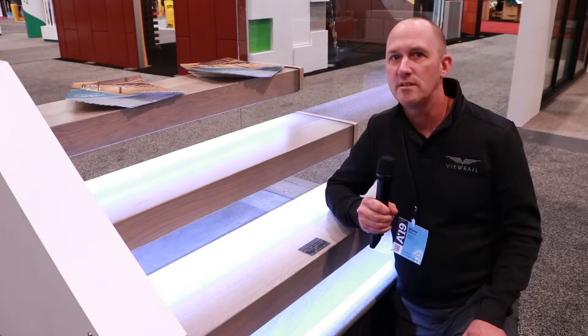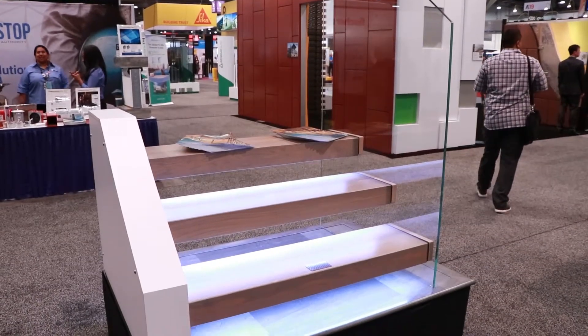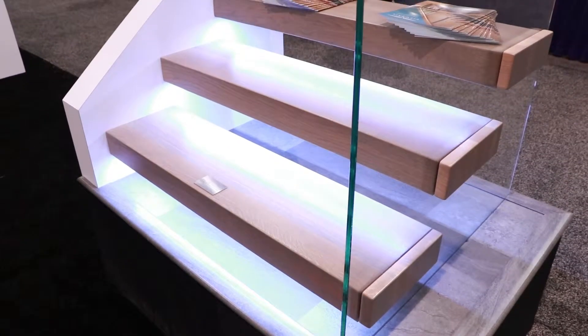Hi, I'm Shane and I'm most excited about our concealed LED lighting underneath the treads. It's not only pleasing and functional, but it makes the treads appear like they're floating.